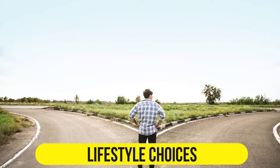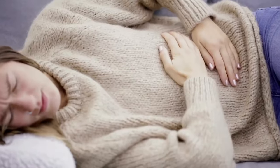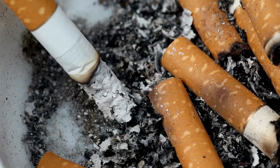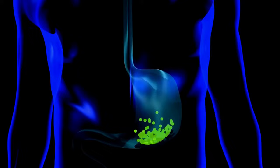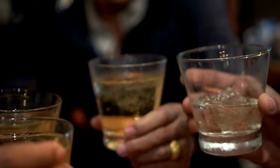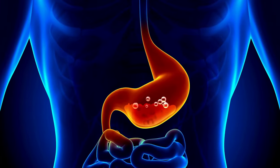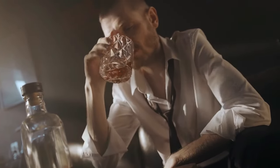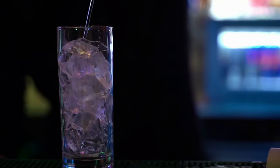Number 3: Lifestyle Choices. Smoking and alcohol consumption can contribute to heartburn. Smoking weakens the LES and reduces the production of saliva, which helps neutralize stomach acid. Alcohol relaxes the LES and can increase stomach acid production. If you're a smoker or a regular drinker, reducing or quitting these habits can have a positive impact on your heartburn symptoms.